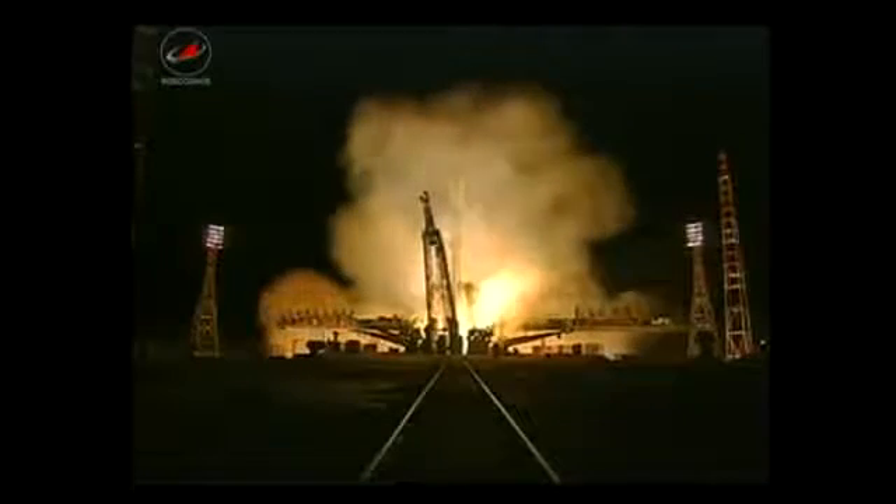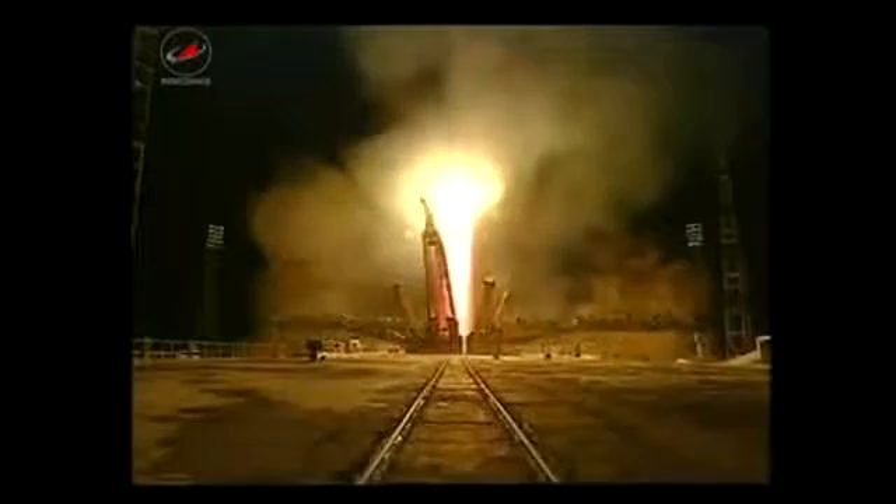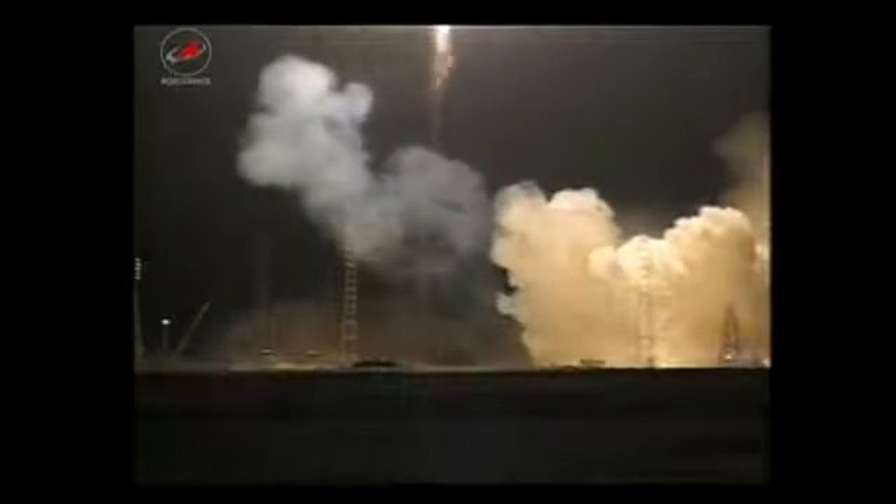The International Space Station Progress 46 cargo craft is also on its way to the International Space Station today. It launched late yesterday at 5:06 p.m. Central Time from the Baikonur Cosmodrome in Kazakhstan. After reaching orbit and deploying its solar arrays and navigational antennas, the Progress will conduct two automated rendezvous burns to fine tune its path to the International Space Station.